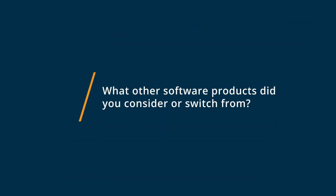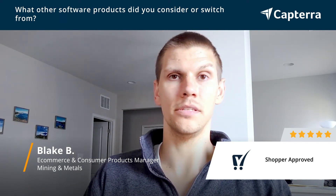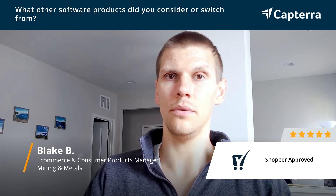Prior to Shopper Approved, we did a demo of Trustpilot. Now, Trustpilot's great — we liked it a lot — but sometimes the integration would fail. We used BigCommerce on our e-commerce site, and we really wanted to make sure the reviews were always there and showing up, especially with syndications across platforms.